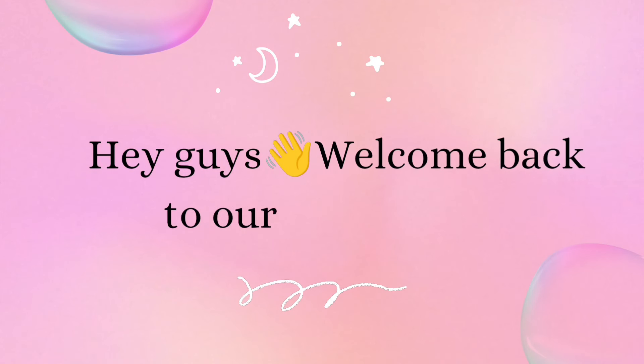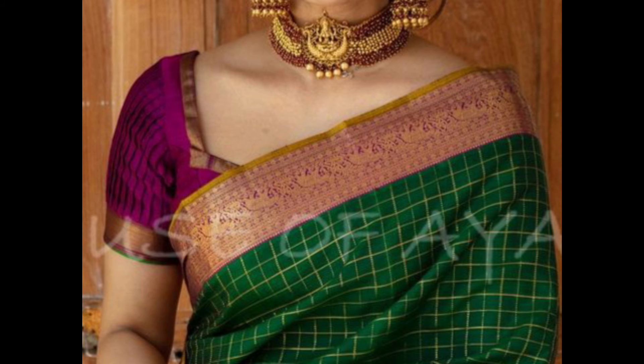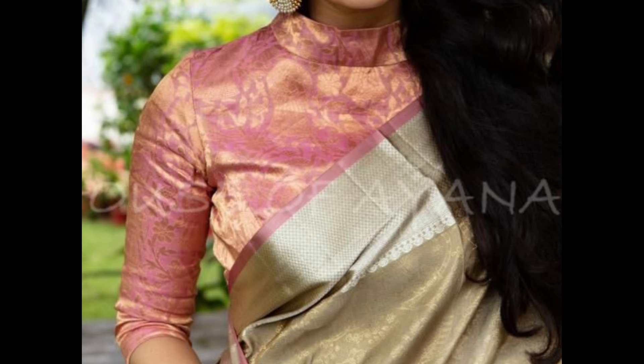Hey guys, welcome back to our channel. In today's video, I am showing a few beautiful blouse front neck designs. Blouse front neck designs play a crucial role in enhancing the overall look of a sari. Here are some popular and stylish blouse front neck designs.